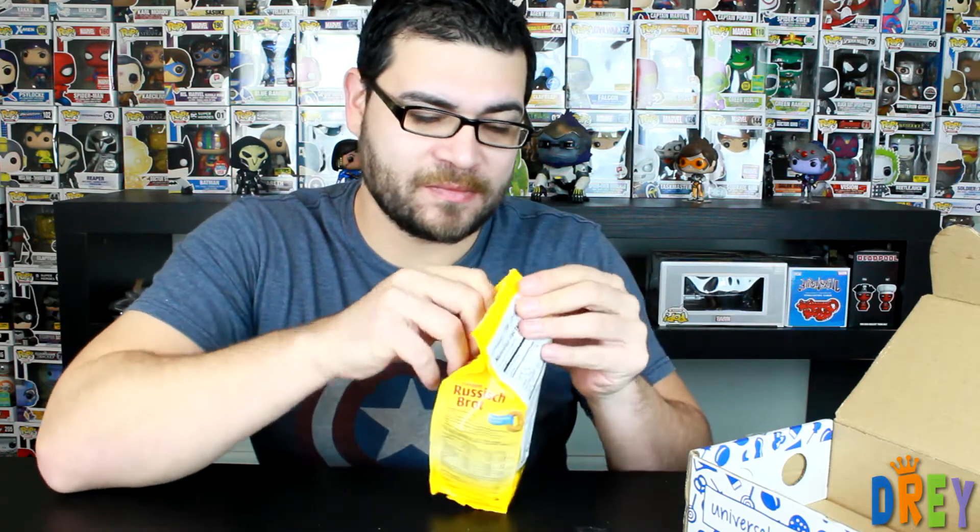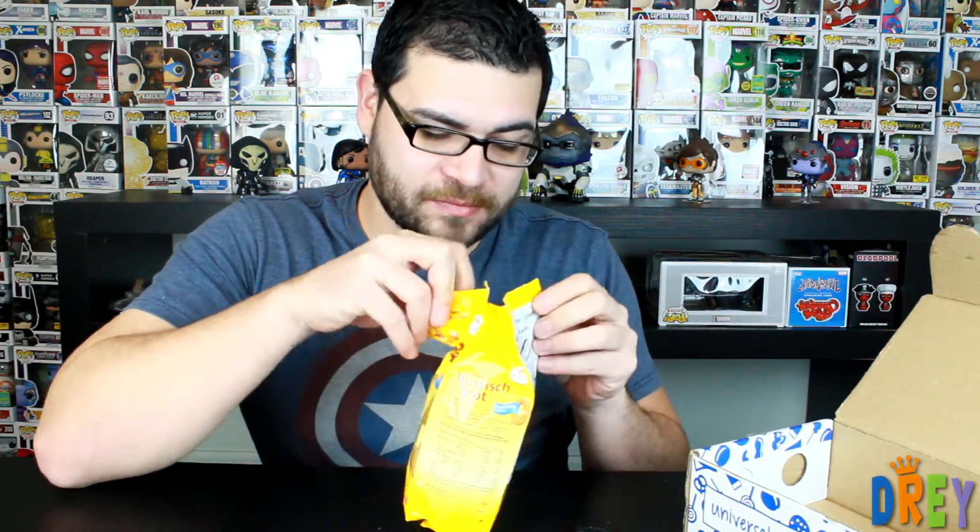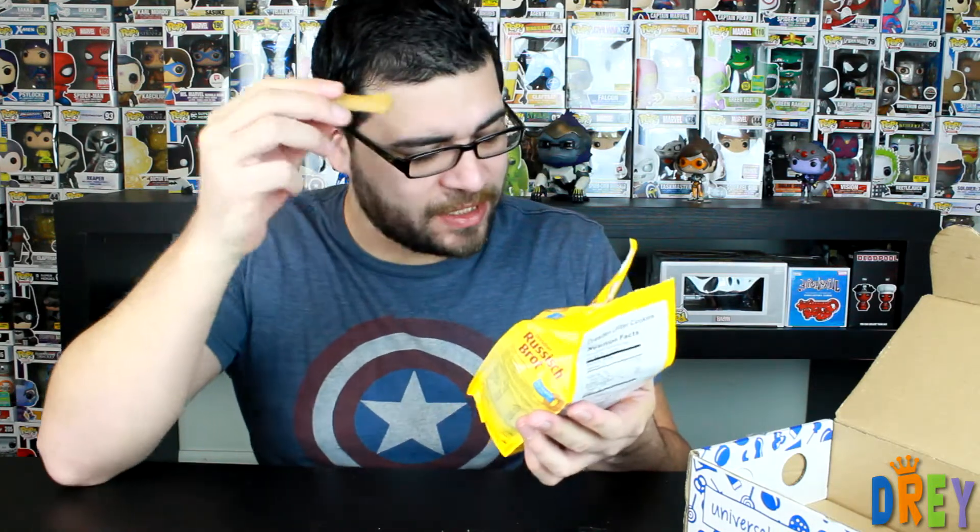Russisch Brot — in the shape of letters apparently. Let's try it. Not bad. It's just a little subdued and I just had a bunch of sugar, so that definitely throws things off.